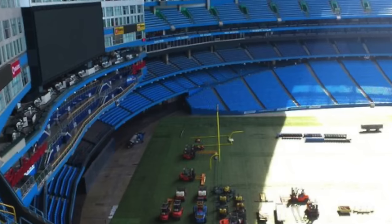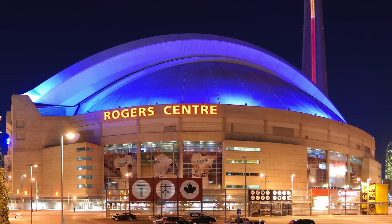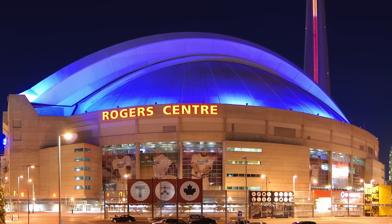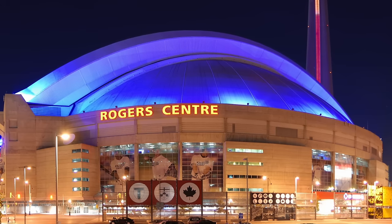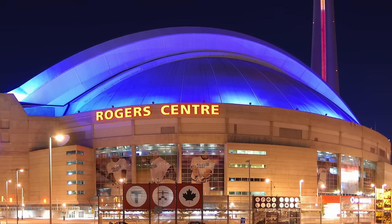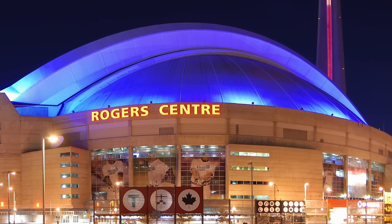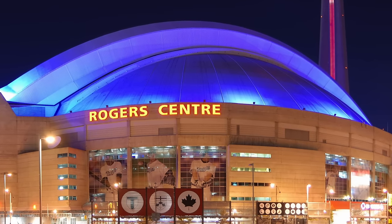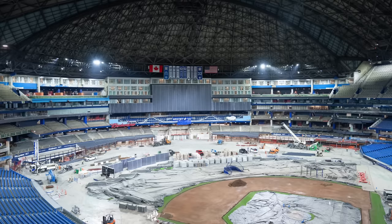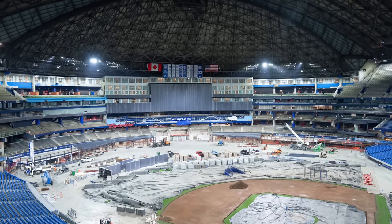Rogers Centre has also seen smaller renovations you might not know about, including nice exterior lighting above the roof, renovated clubhouses with larger training rooms, and a main level concourse expansion making the space brighter and far more fan friendly. And then of course the huge renovation which cut the capacity down to 41,000.